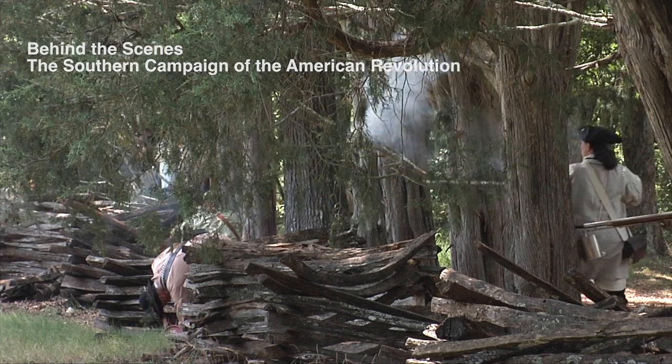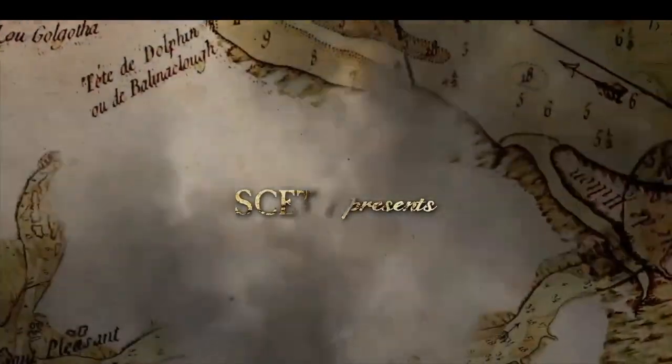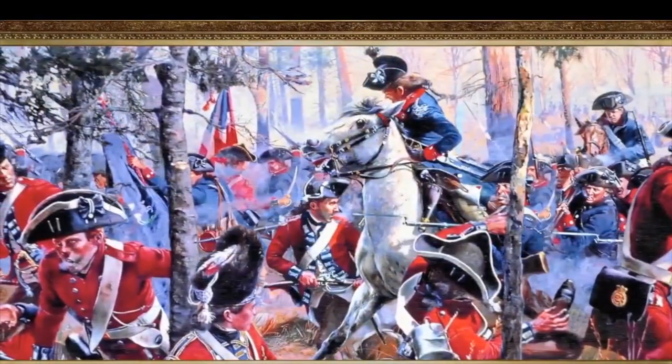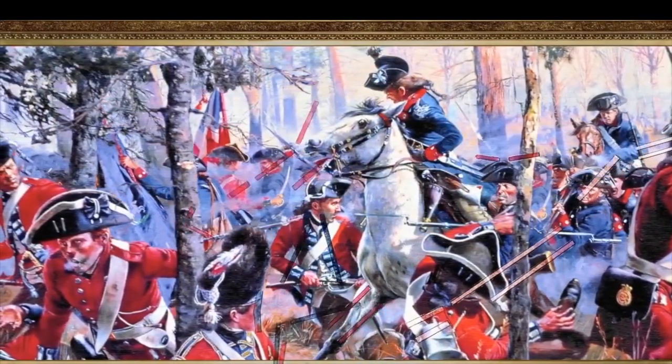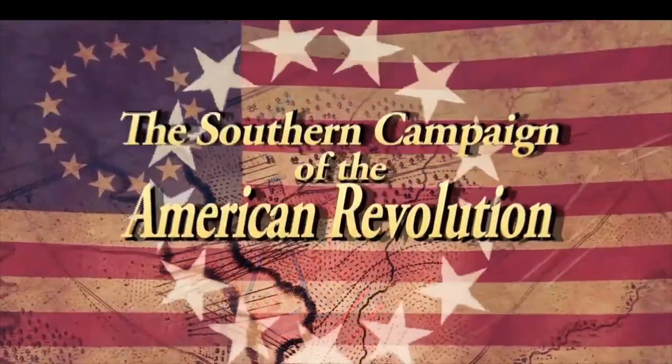The Southern Campaign of the American Revolution Project is a project that is being done to help school-age kids, basically eighth graders, understand about their heritage. And the heritage that we're talking about is the Southern Campaign of the American Revolution.